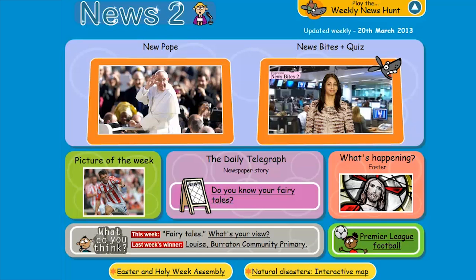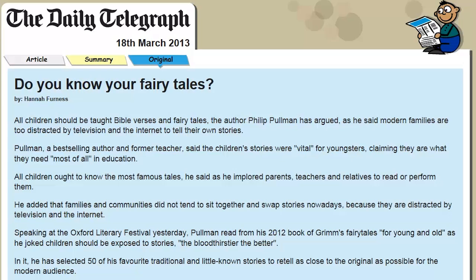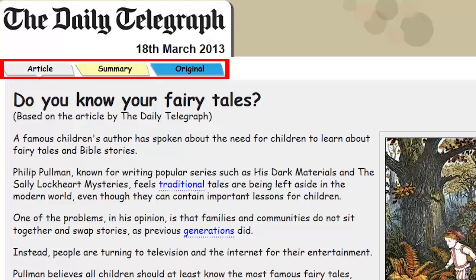My First Newspaper and the Daily Telegraph sections in the news provide a wealth of reading material and offer pupils who struggle an opportunity to read material that has a higher interest level but with text at a suitable level.